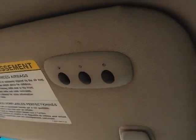If you take a look above that, you'll see the auto dimming rear view mirror and also a universal garage door opener. And stepping out here, you'll see it also has a nice power tilt and sliding sunroof with a sun shade as well.